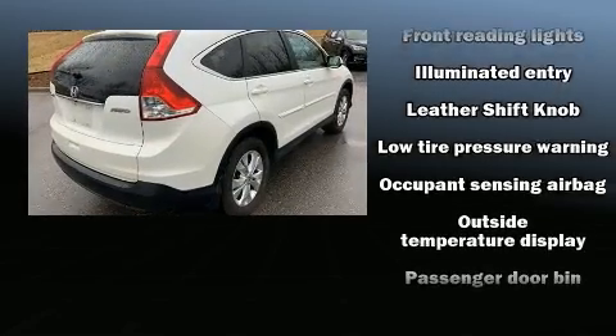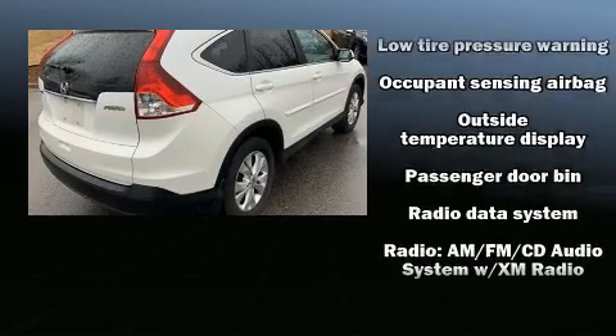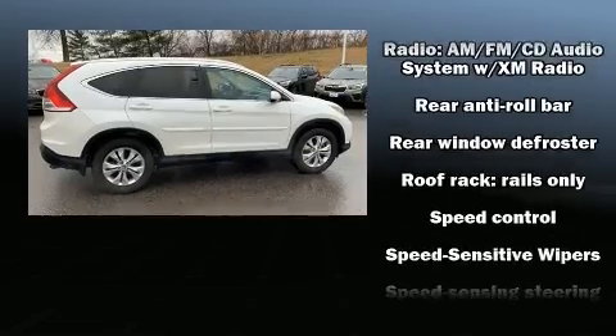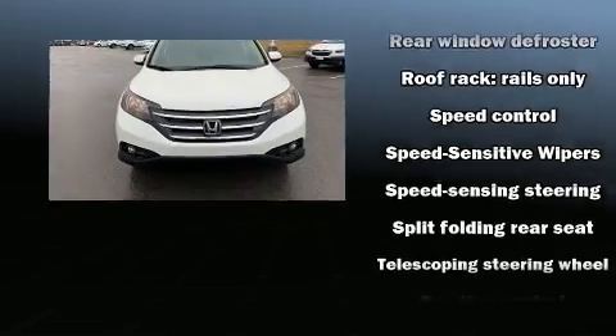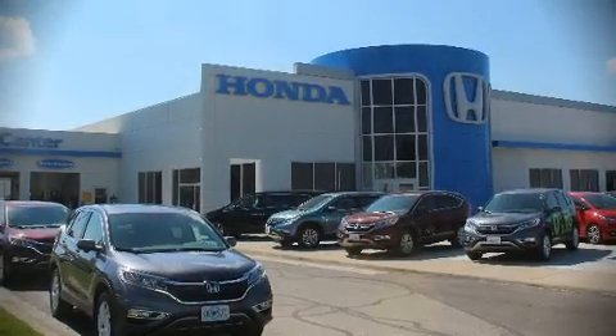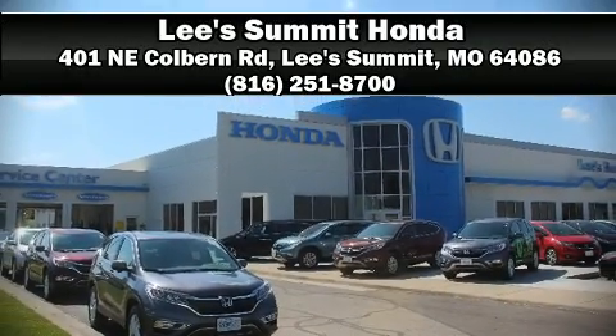with equipment such as dual front impact airbags with occupant sensing airbag, head curtain airbags, traction control, a security system, and four-wheel disc brakes with ABS. Our sales reps are knowledgeable and professional — come on in and take a test drive.